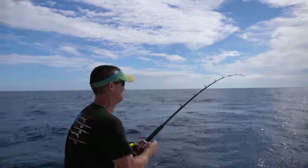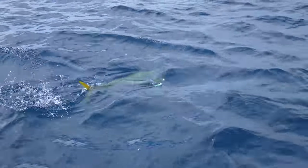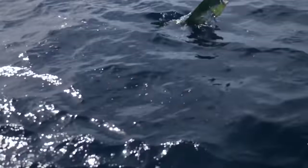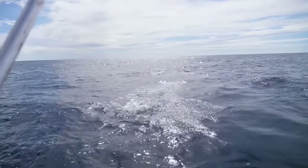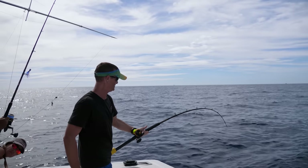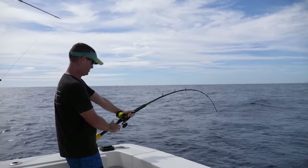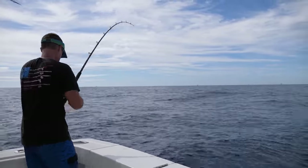The dolphin's behind it — hopefully that dolphin doesn't want to eat him. Porpoise is trying to eat the Dorado. Look at him right here in the water, look how lit up he is. Usually a dolphin won't fight this hard to come in, but he's just digging down and doesn't want to stop. That porpoise was following him. Look at him right here in the water, look how lit up he is.